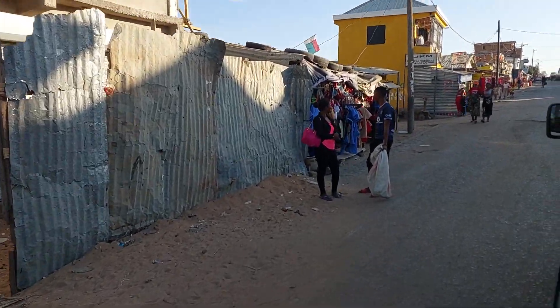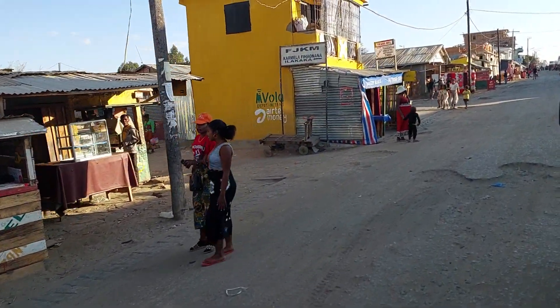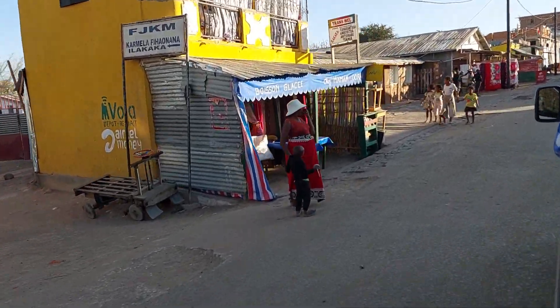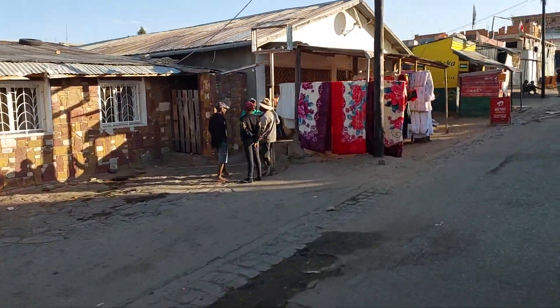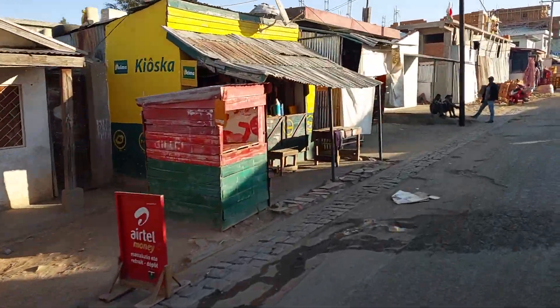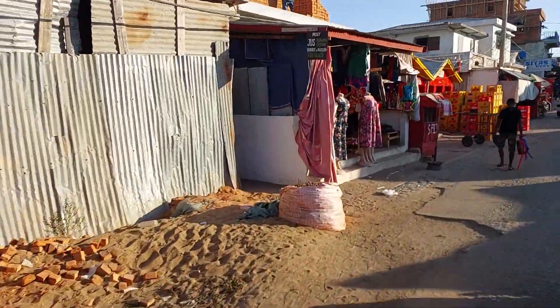At nighttime it's said to be pretty dangerous, with desperate people hiding in the bushes with guns and knives. I don't know how true it is but I think it's fairly true. You get all sorts of people in these sort of mining towns worldwide, and this is one of them.